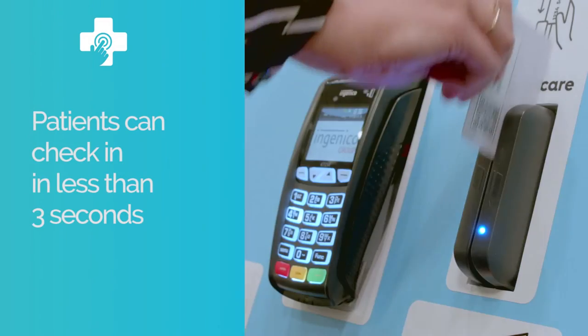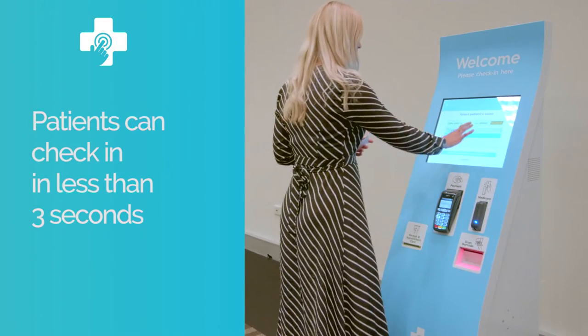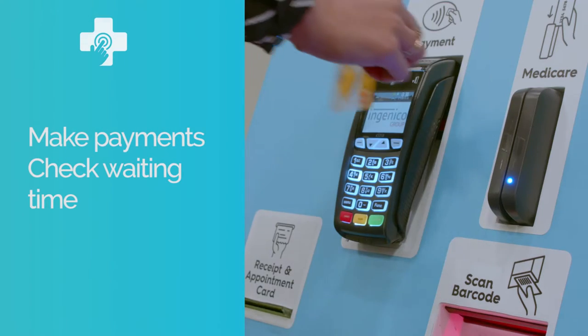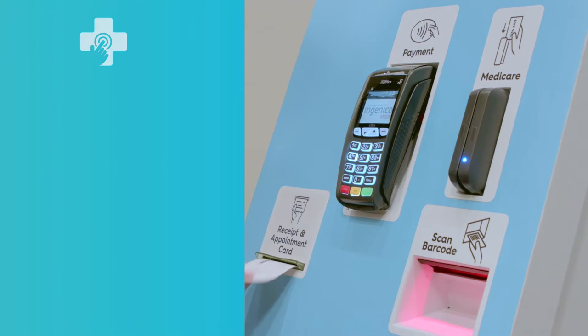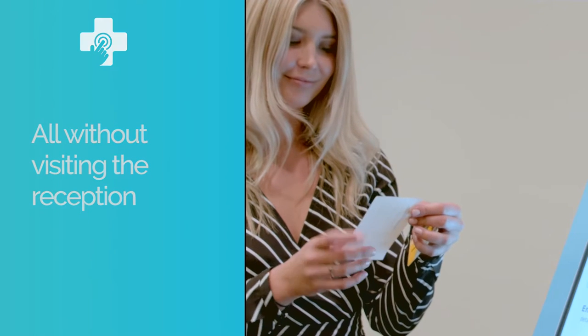Using the self-service system, patients can check in quickly, make payments and book follow-up appointments with the doctor of their choice, all without visiting the reception desk.